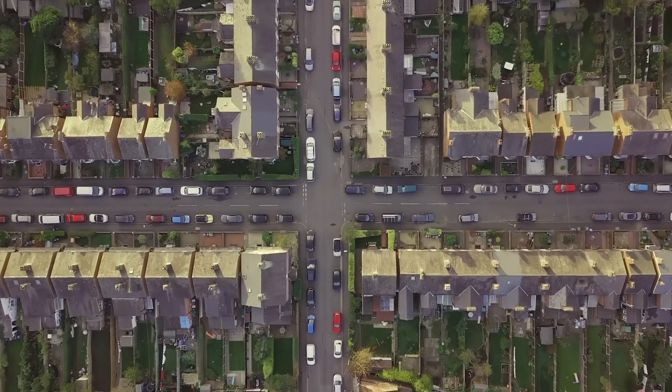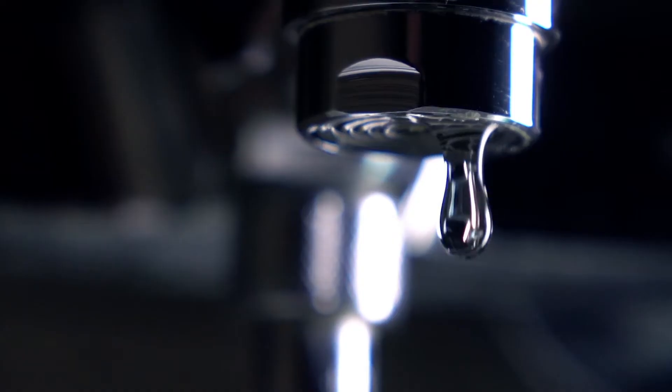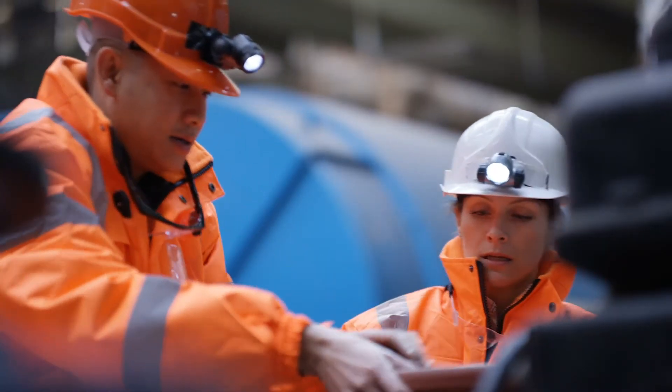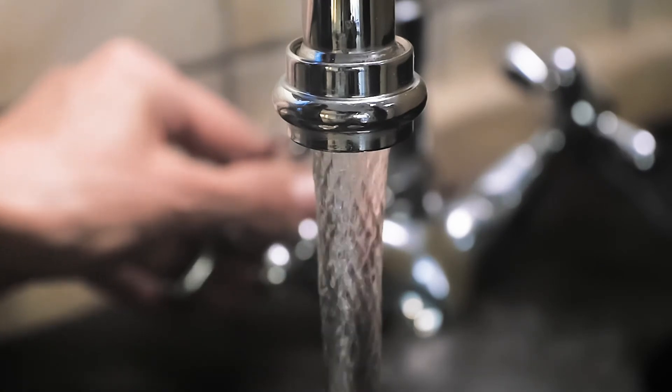In terms of the long-term benefits for customers, that's definitely the reliable water supply — so that even if there are outages or incidents, the network is able to react quickly, for that supply to be reinstated and to continue as it was before.